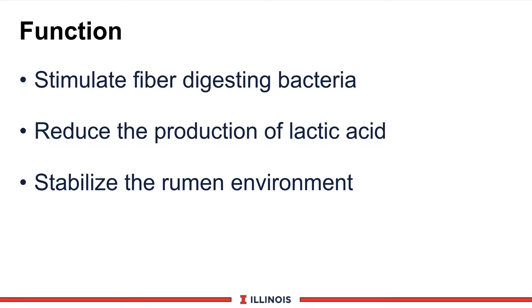If we look at its primary function as a feed additive, yeast culture should stimulate fiber-digesting bacteria in the rumen. Because of that, it will stabilize the rumen environment and improve energy dynamics in the rumen. Second, it will reduce the production of lactic acid, a key VFA that can lead to acidosis. And thirdly, it should stabilize the rumen environment, especially during the transition period when we cannot use sodium bicarb or other buffer products.